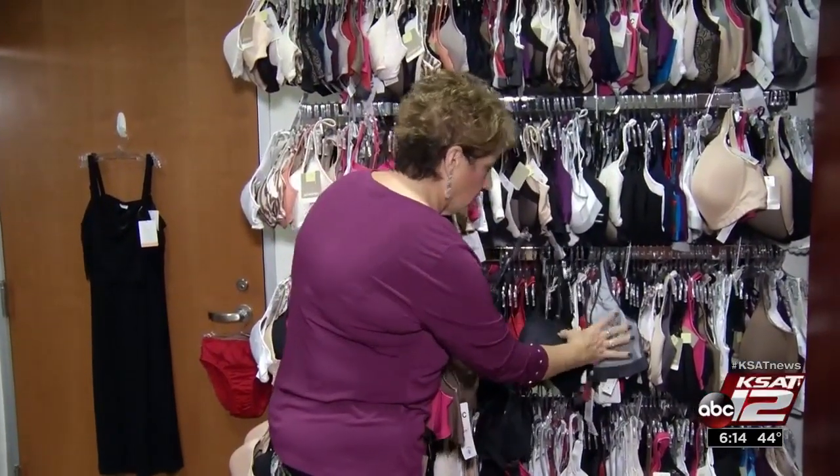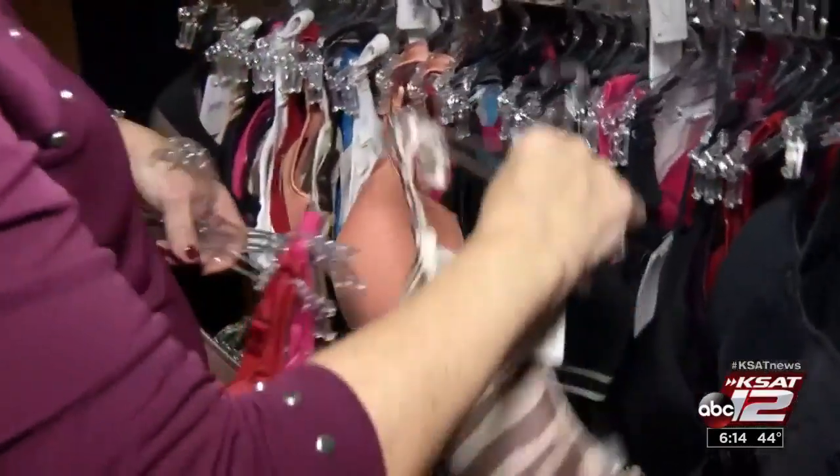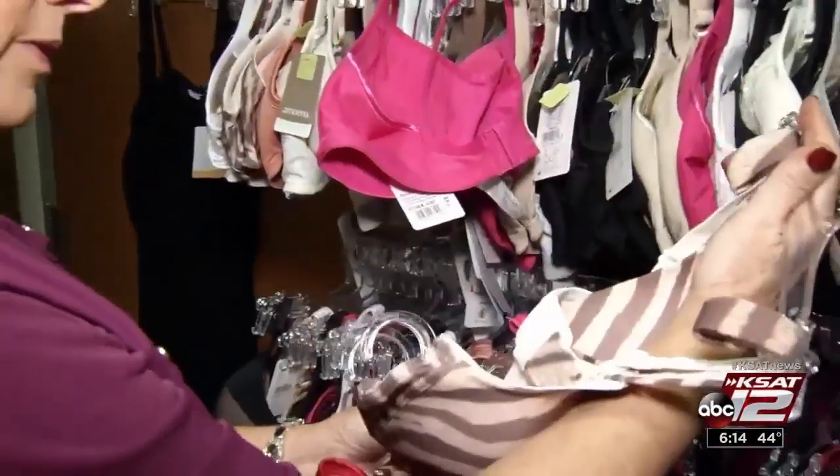Shopping for bras used to be a challenge for Helen Battaglia Commodore, but that's nothing compared to fighting breast cancer — not once, but twice. First, back in 1986, at age 35. Ten years to that month, in June 1996, it reoccurred in the same breast.